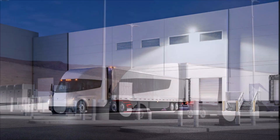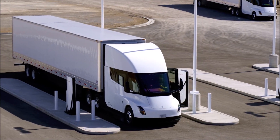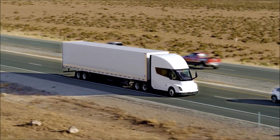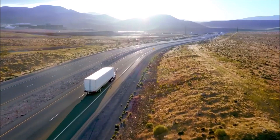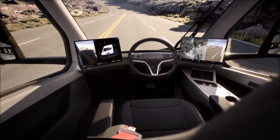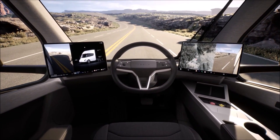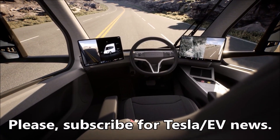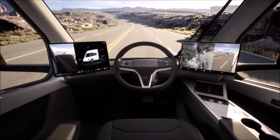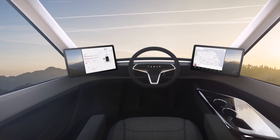Overall, it is likely that the Tesla Semi is already nearing, if not already on, its production version. Considering the increasing number of trucks being spotted across the United States, it does seem like the Semi may be starting deliveries later this year. If you agree, please let me know in the comment section.